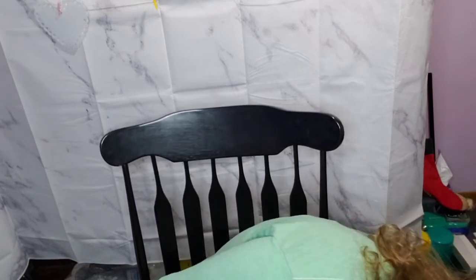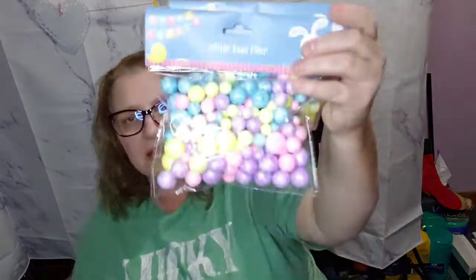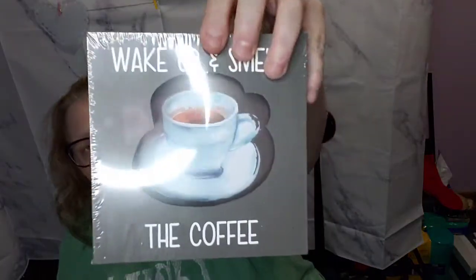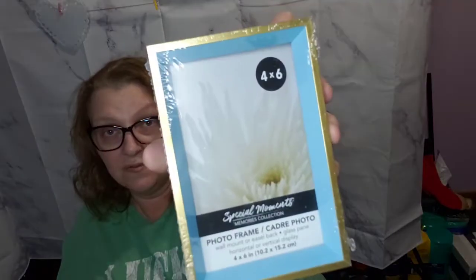I ended up getting two bags of these fillers. Em has a vase she changes out for each holiday, so she'll put this filler in with those long branches I showed in the previous video. I finally found her the 'Wake Up and Smell the Coffee' sign — super cute. And then I thought I only got three of these but I actually got four, and I'm going to be doing some type of craft with that — I don't know what yet.